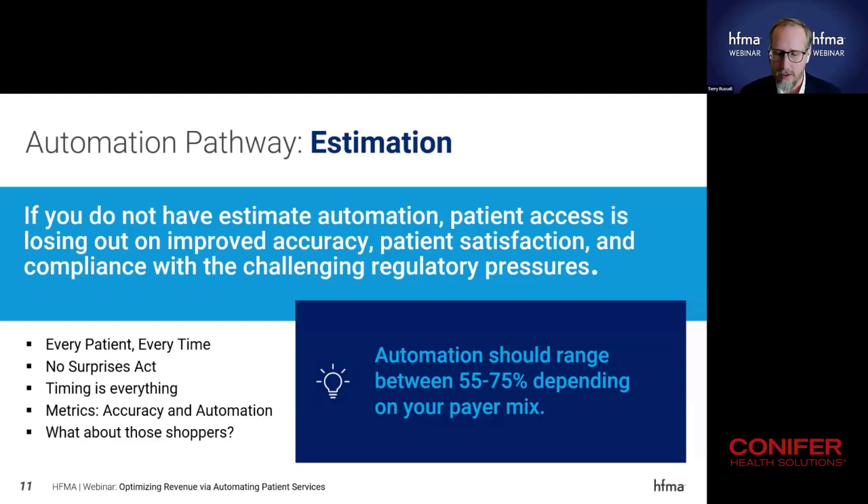Accuracy and automation are the two primary focus metrics. We take accuracy very seriously — you should have KPIs where you take the 835 and bump it up against your estimate amounts, with at least a weekly or bi-weekly cadence for understanding where your accuracy stands. Don't forget about having all that patient detail so you can understand where your outliers are, what caused them, and what you can do differently to avoid that in the future.